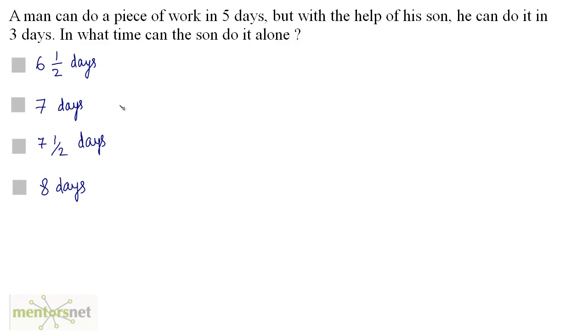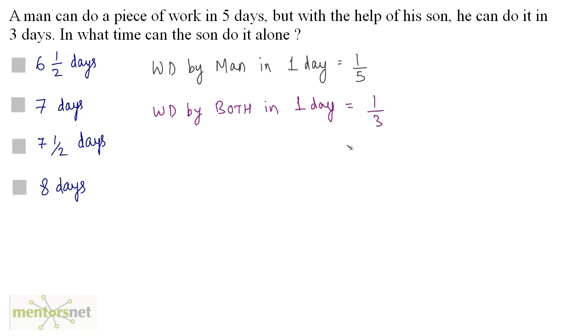A man can do a piece of work in 5 days, but with the help of his son he can do it in 3 days. In what time can the son do it alone? The man does 1 by 5 of the work in one day. Together they complete the work in 3 days, so the work done by both in one day is 1 by 3. The work done by the son in one day equals the combined work minus the man's work.